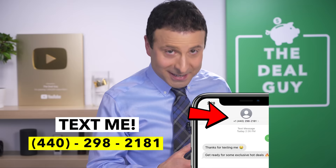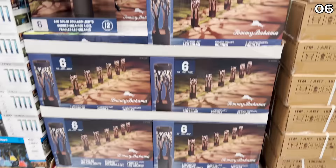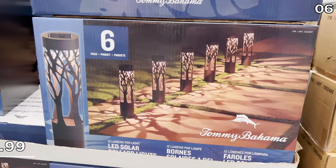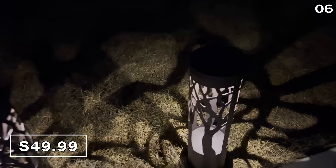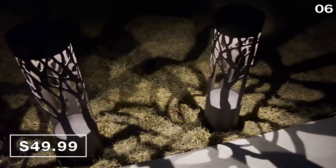In the number six spot, light the way with these beautiful Tommy Bahama Solar Pathway lights for $50 — it's a six-pack and they're finally back in stock. I'm calling them beautiful because I now own them. I saw people with these in my neighborhood last year, I've been sad and envious, and this year I decided to buy them while they're in stock. They are fantastic — I've set them up and they look great.